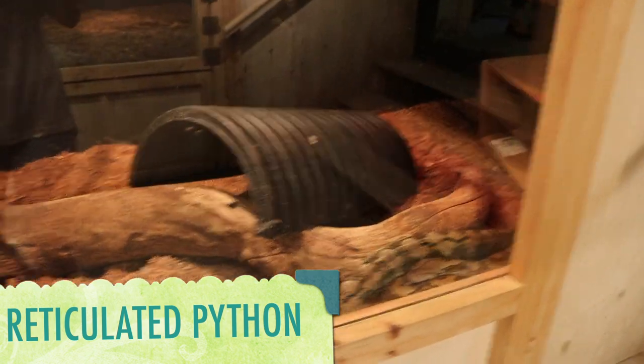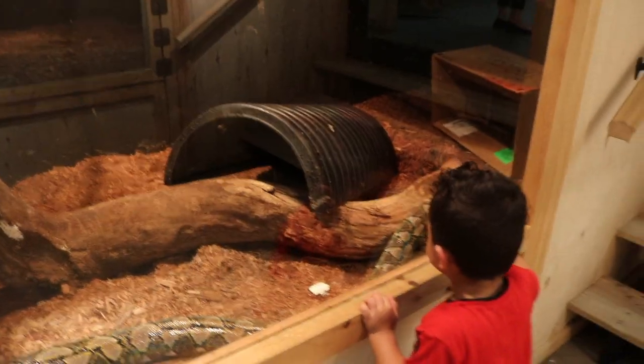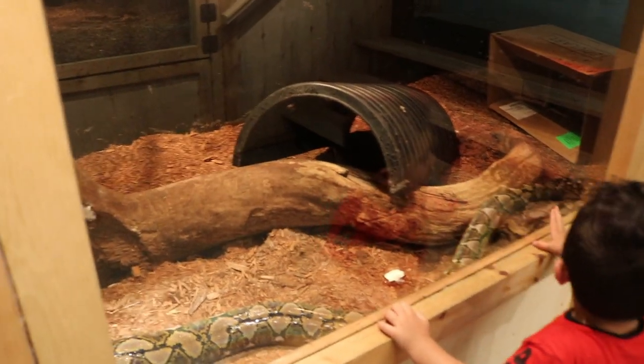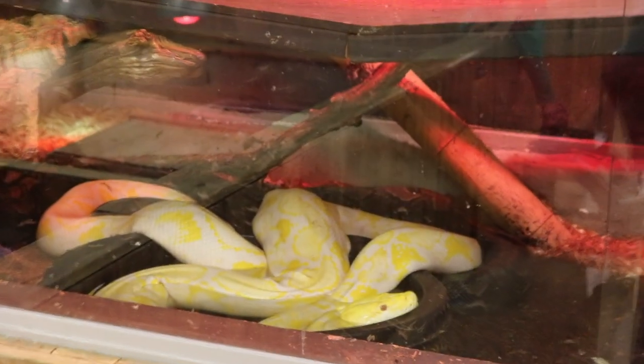This is a reticulated python. Did you know that these huge snakes grow up to 10 meters long, making them the longest snakes in the world? Even longer than the green anaconda and African rock snake. Females are larger than males. They eat a wide range of mammals and birds, up to the size of pigs and deer.